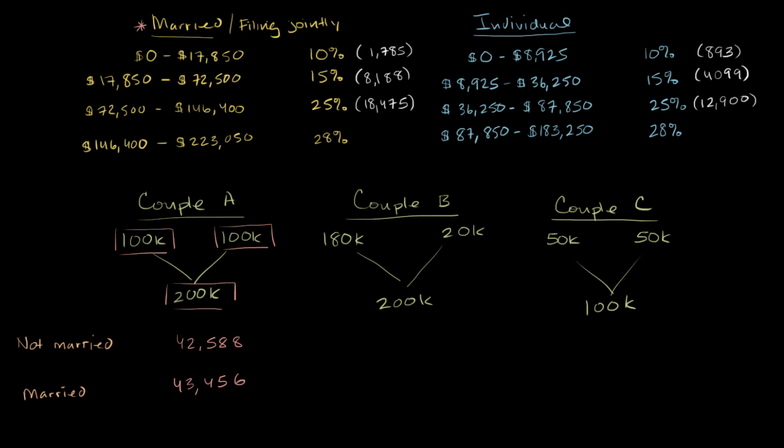What immediately jumps out is that these are not the same number. When they're married, they pay higher taxes — $43,456 versus $42,588. This couple, with fairly high and equal incomes, would have paid fewer taxes if they never got married and filed as individuals. The reason is they fell into the 28% bracket faster as a married couple than twice the rate at which that bracket was reached individually. This is what people call the marriage penalty.